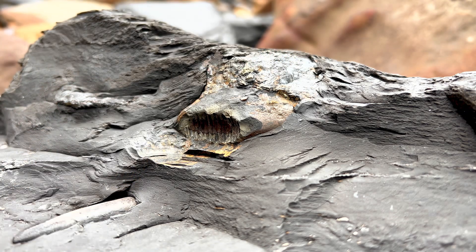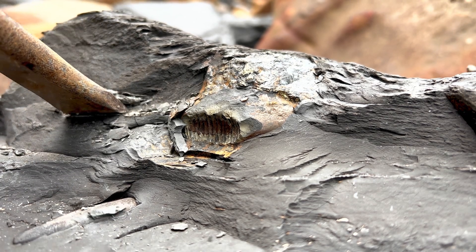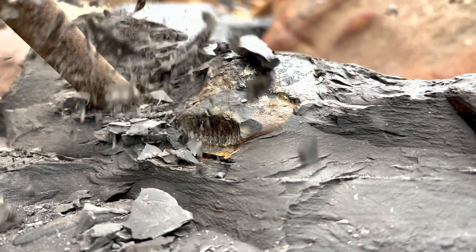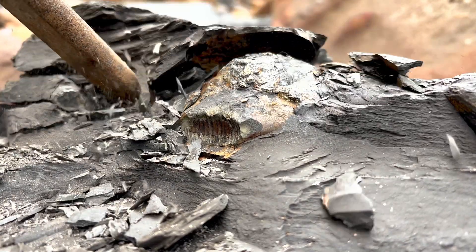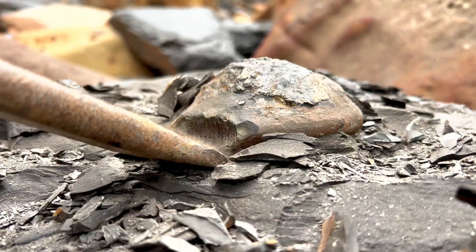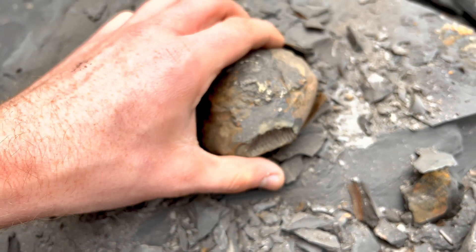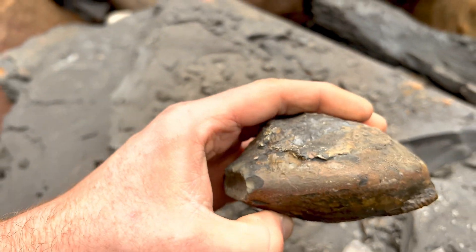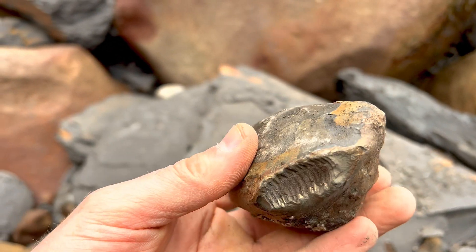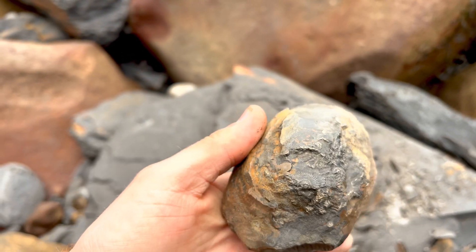Now, as we initially planned to do, let's have a look inside this nodule. It seems like there is another ammonite, but it's not preserved within the nodule — it's preserved on the bottom of it, so it's completely crushed. Oh well, just the way it goes sometimes.